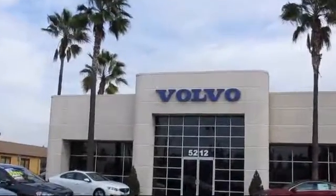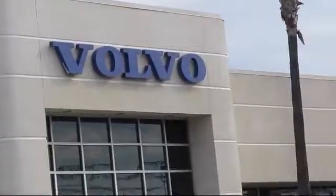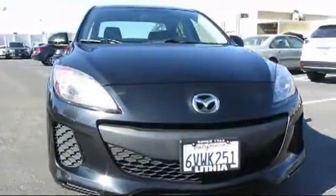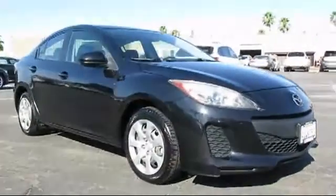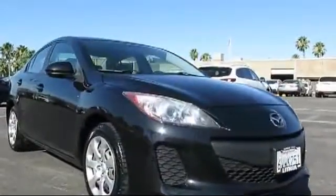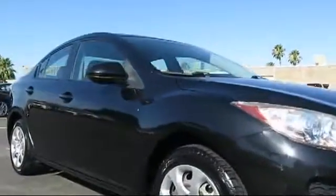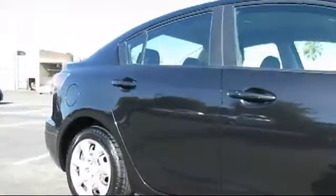Volvo of Fresno is proud to present another vehicle from our great selection of quality pre-owned cars, trucks, and SUVs. It comes equipped with Tire Pressure Monitoring System, Steering Wheel Controls, Stability Control, Keyless Entry, MP3 Player, Air Conditioning, Traction Control, Side Airbags, CD Player, and Cruise Control.